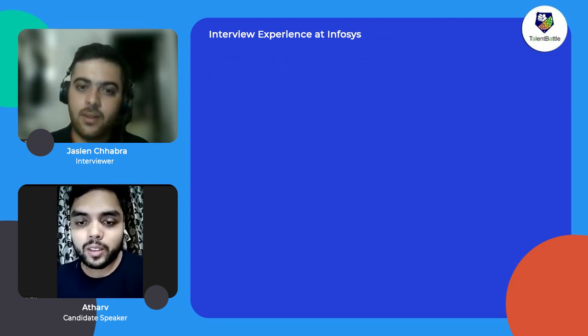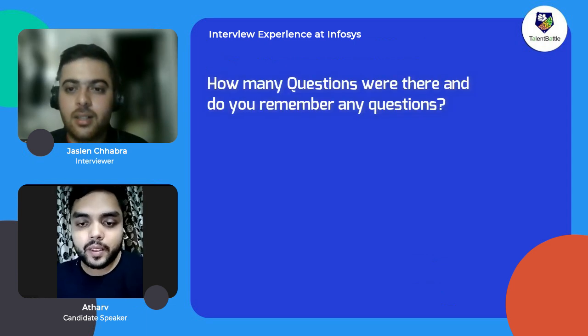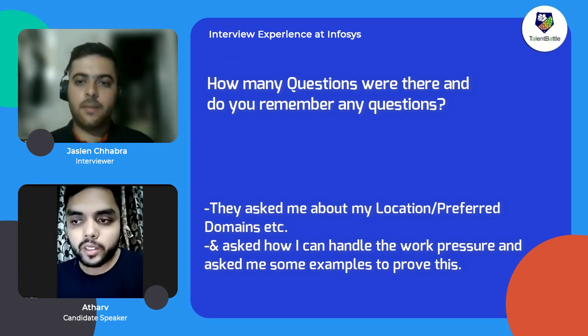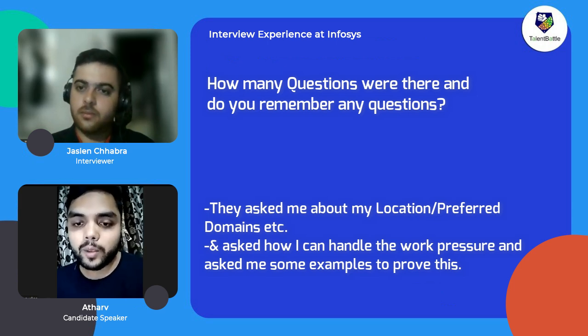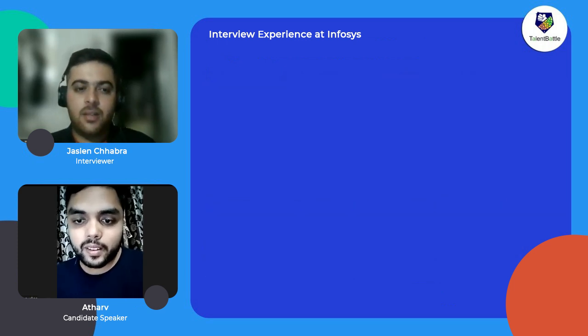Moving to the HR questions — how many were there and do you remember any? They asked about my preferred location and preferred domain. One question was pretty tricky: they asked how I can handle work pressure, and if I could give an example of handling work pressure from my college experience. I told them about my project and how I handled difficult situations.